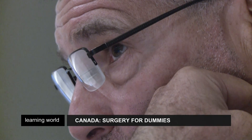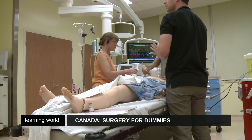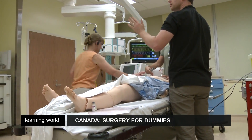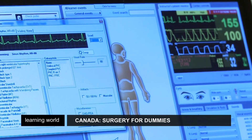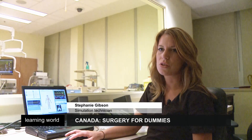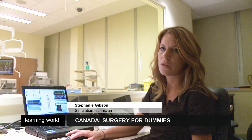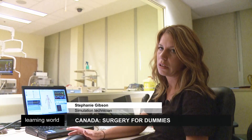Medical students and health care professionals come here to practice care procedures. The room is designed to replicate real-life experiences — the same equipment, the same instruments, and high-tech mannequins that react just like real patients. The computer can control the mannequin to go into different heart rhythms, control the oxygen levels, the blood pressure. The mannequin can bleed, it can sweat, it can cry.